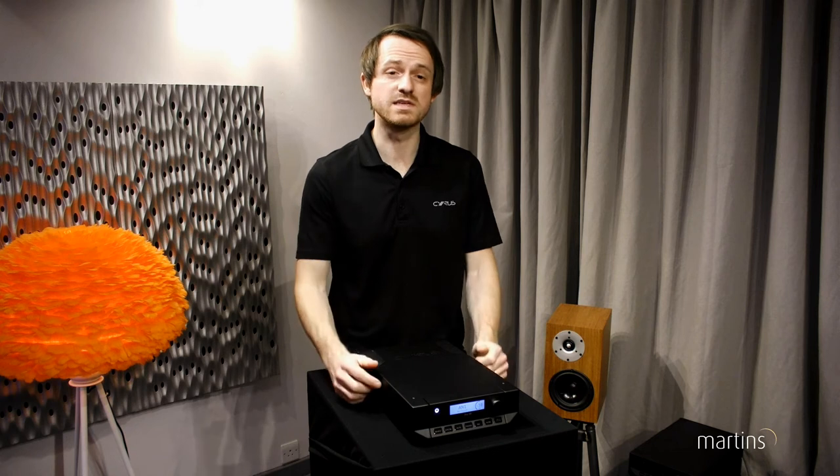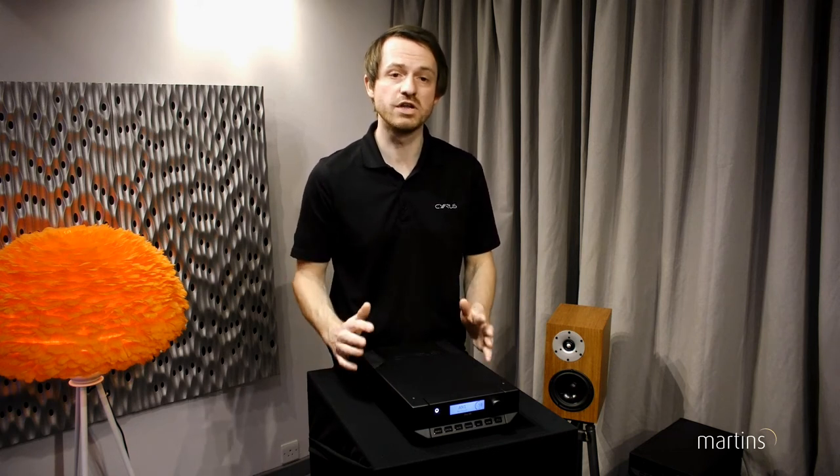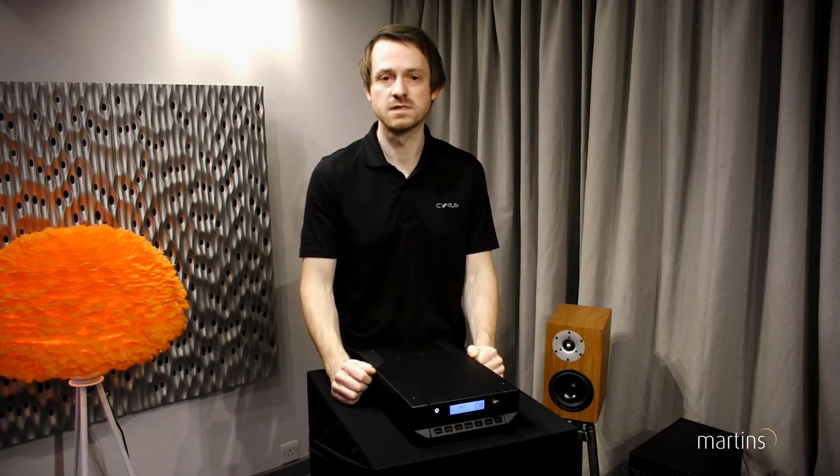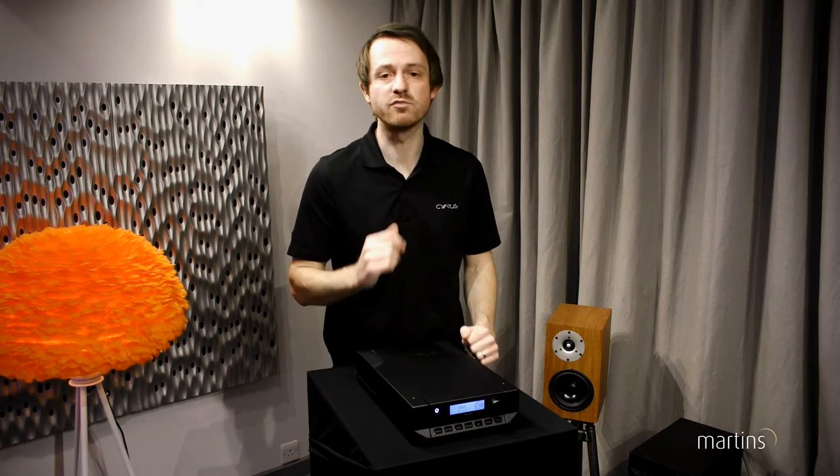Every product is a ground-up design, incorporating new circuits and components to deliver a new level of performance. Today I'm showing the first wave of the XR series, which is built up of five products.